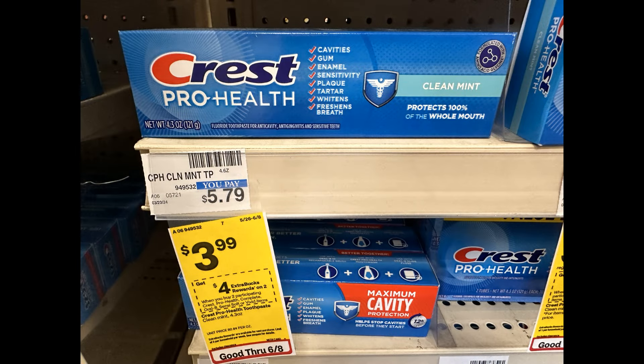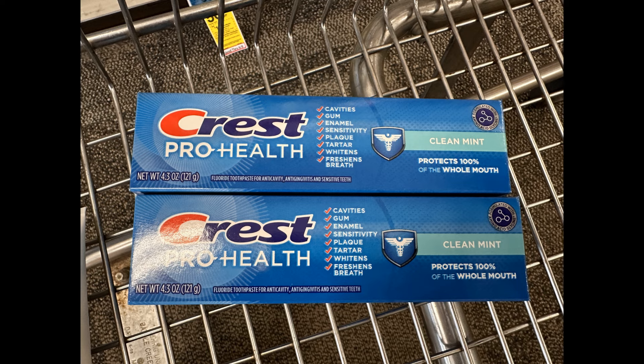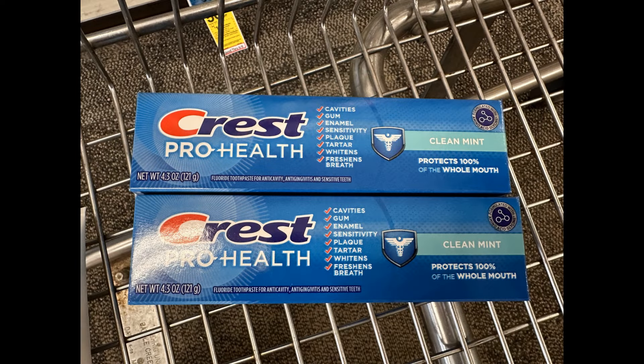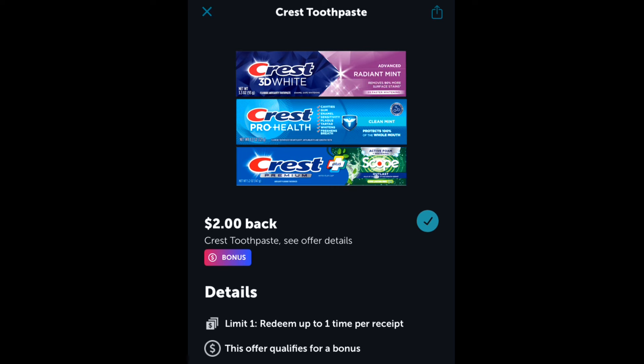Next I'm grabbing two Crest toothpastes on sale for $3.99 each. They're also buy two and get back a $4 extra buck. Two at $3.99 is $7.98. I have a $2 off of two digital coupon plus a $2 off of one digital, bringing them to $3.98. Then I get back a $4 extra buck, making them free plus a $0.02 moneymaker. I'll also submit my receipt to Ibotta for $2 cash back on one on my son's account, making both toothpastes free plus a $2.02 moneymaker.